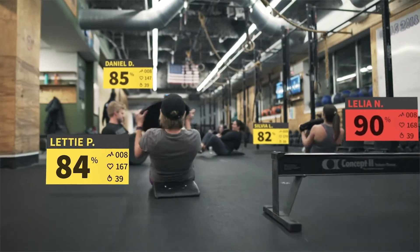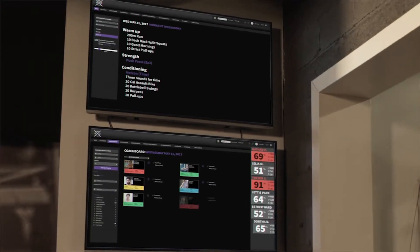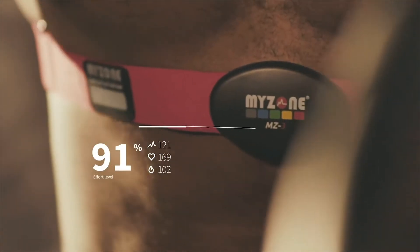Wattify Pulse is a group heart rate tracking system that gives real-time feedback on effort, calories burned, and heart rate with near-EKG accuracy.